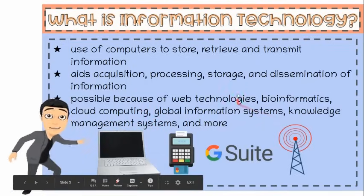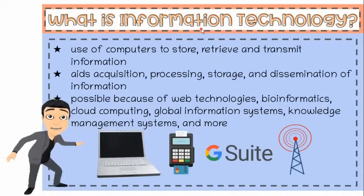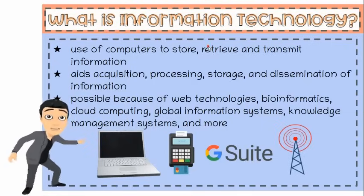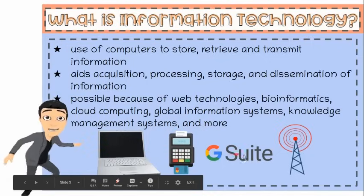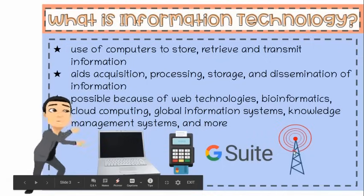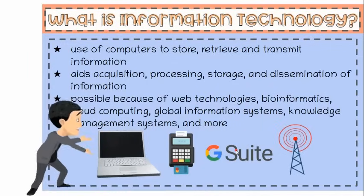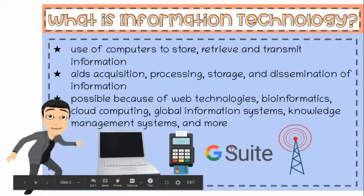Information technology has changed our lives in so many ways. Individuals, students, patients, and businesses make use of applications to make tasks and information gathering become easier and more convenient. We can shop, send messages, search for school materials, and even prepare for job interviews because access to information is at our fingertips.